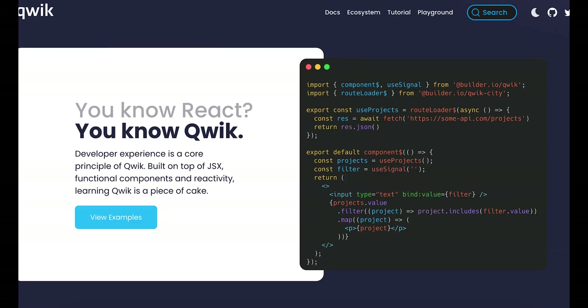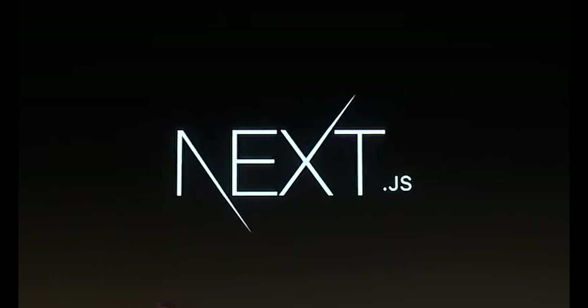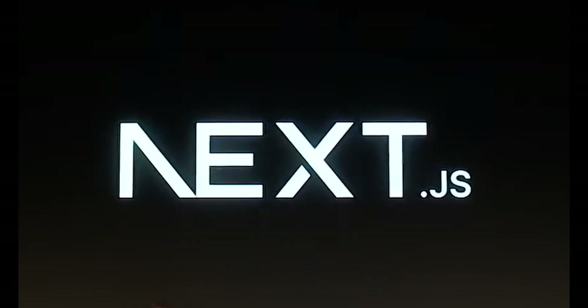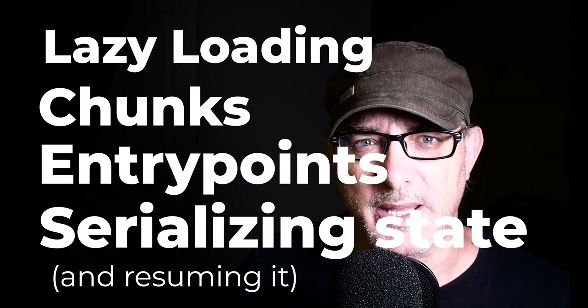A few things are worth noting here. First, like React and Solid, Qwik uses the JSX syntax to define the HTML output. However, unlike React, Angular, Solid or others, Qwik is a server-side framework. In a sense, Qwik is closer to Next.js than it is to React. Like Next.js, Qwik does a render of the HTML output using the JavaScript code. However, unlike Next.js, Qwik doesn't just care about rendering — it also cares about lazy loading, about chunks, about entry points, and about serializing the state and resuming it.